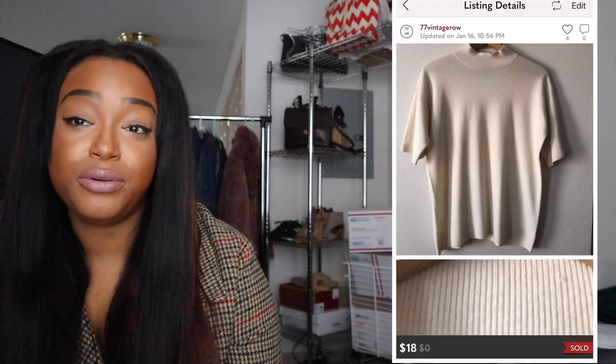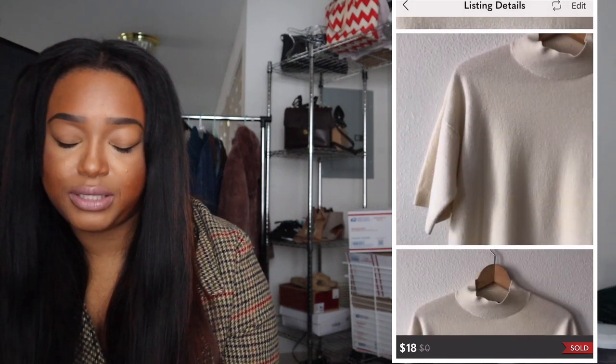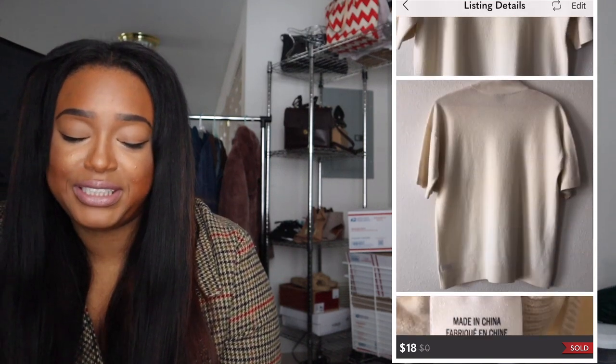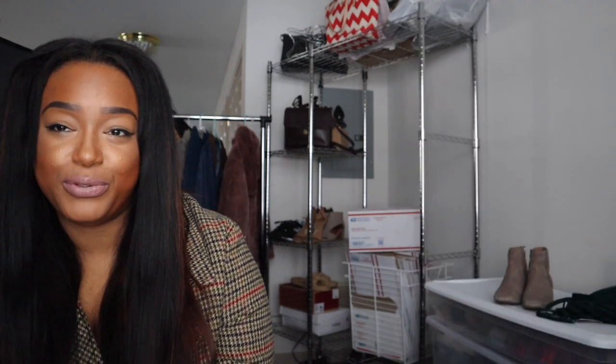The next thing I sold was a Theory sweater. Theory is a really great quality brand, but I only paid a couple bucks for it and just couldn't get a buyer when it was priced really high. So I let it go for $18.